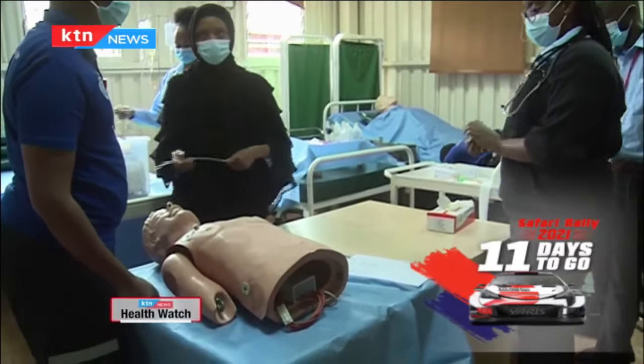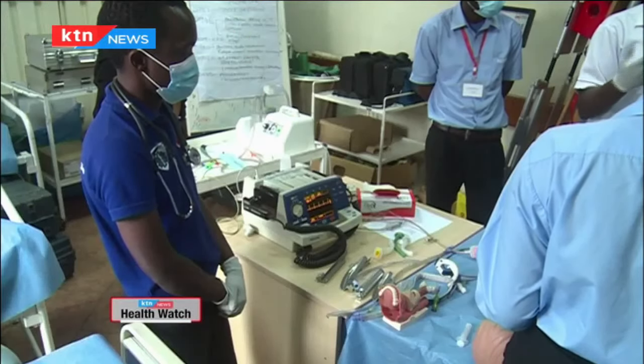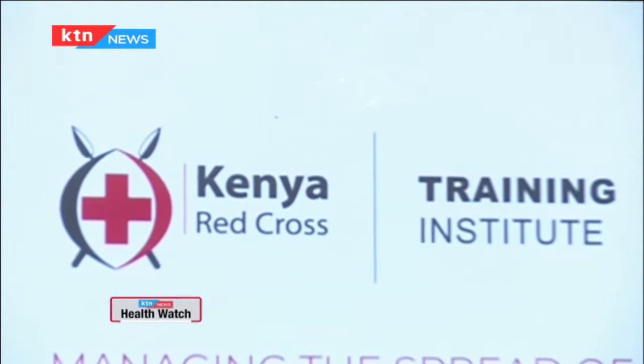Being a paramedic or an emergency medical technician, one will have to undergo vigorous training to ensure they can be able to save a life whenever duty calls. At Kenya Red Cross Training Institute, this is where paramedics are trained to be the life savers that they are.